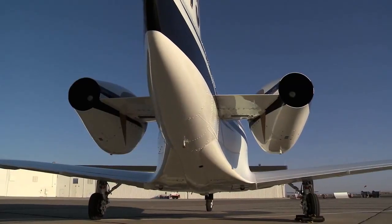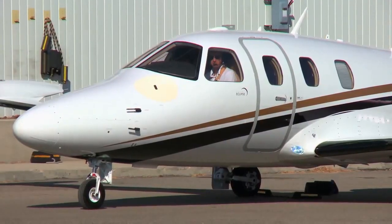And we look at very light jets — the fastest and most stylish way for a single pilot to get around.